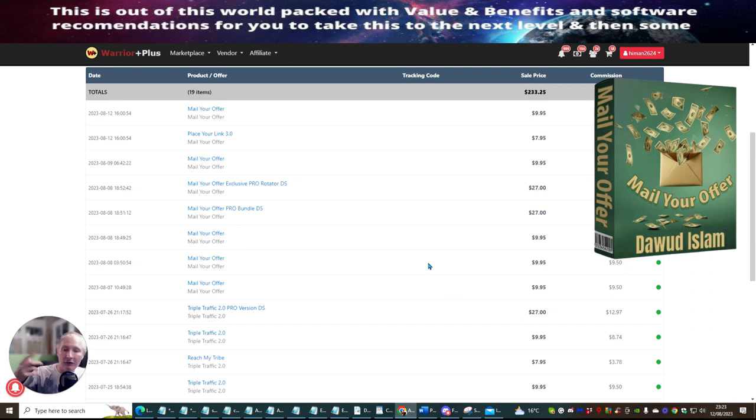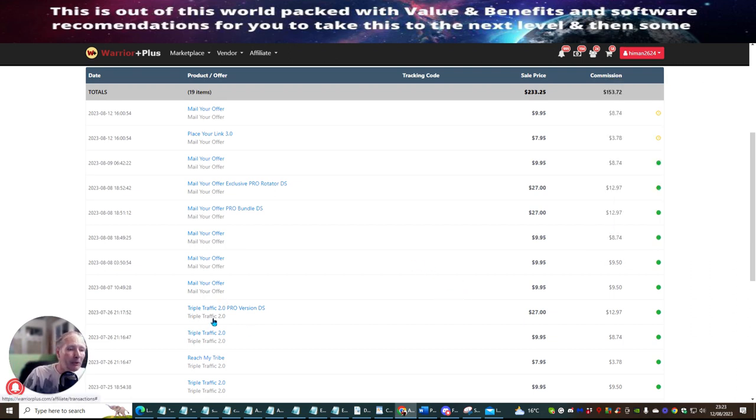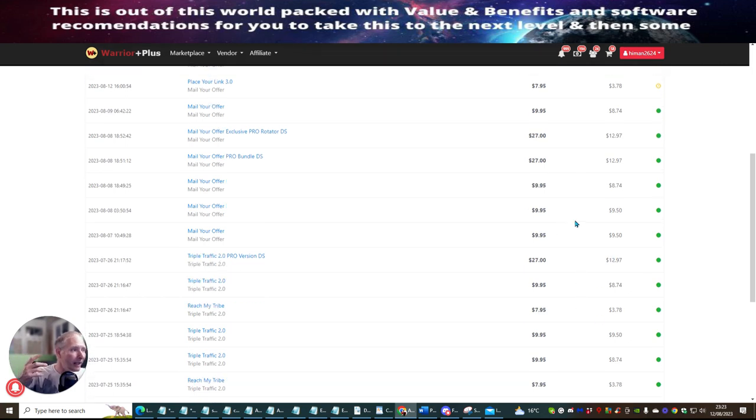Basically, the first front-end sale I get 100% commission. The Triple Traffic 2.0 Pro version, which is where you get more rotators as opposed to three, at $27 will make $12.97. So you can see that Dawood's products actually sell really well.